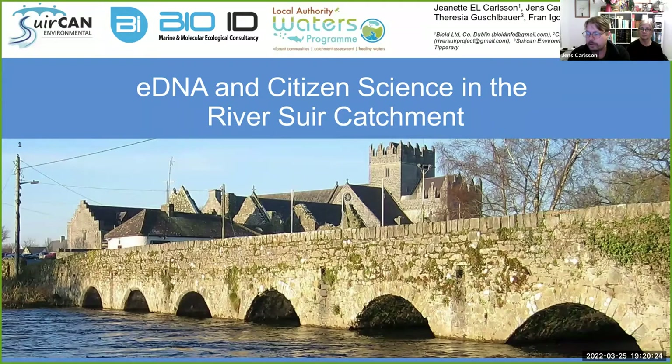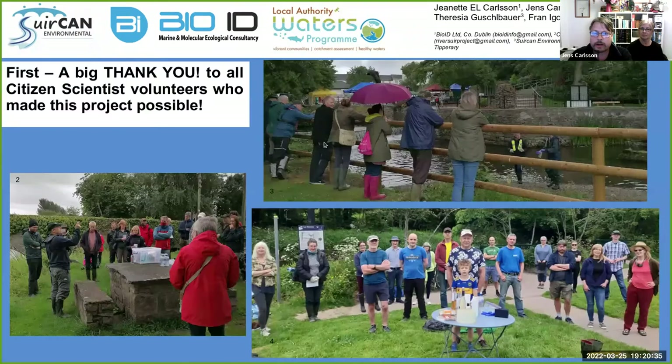First of all, you have a very beautiful river, the River Suir, world famous for its trout, amongst other things. These are all the partners involved here and we are indebted to everybody here. But primarily, thank you to the citizen scientists. Without you guys, this could not have been done. This is really your project and we are just benefiting on your efforts. So thanks a million to you guys. Here are some pictures from the three different places where we had citizen training and it was a lot of enthusiastic people. We're very grateful for that.